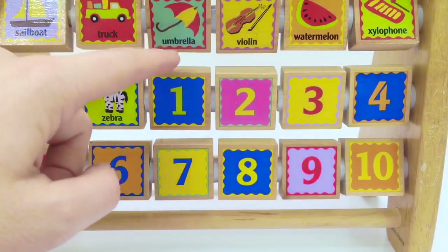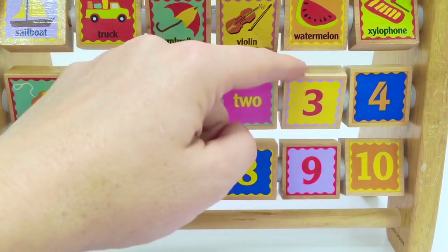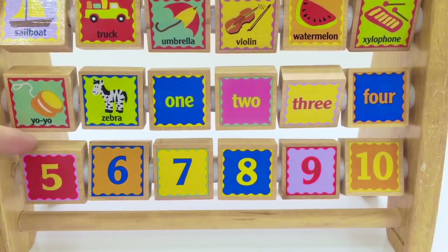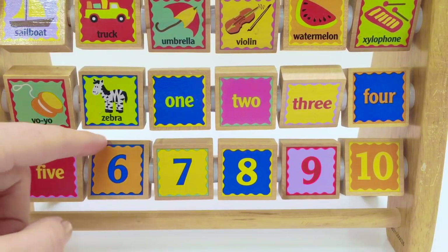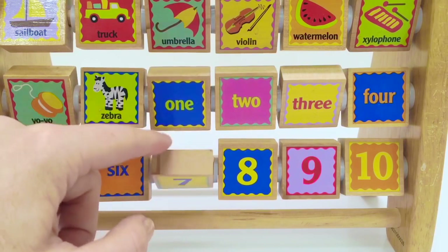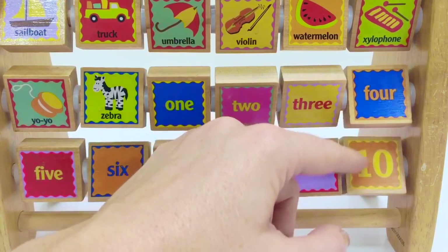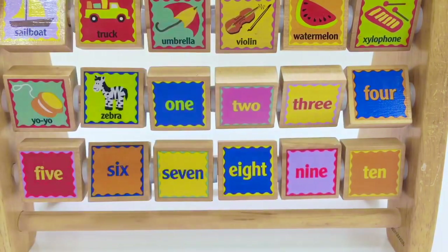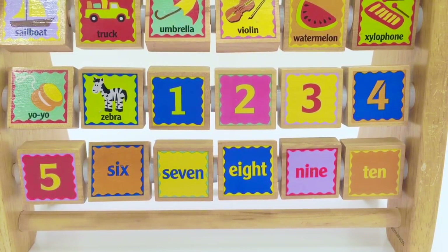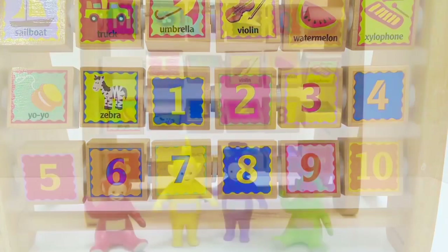All right, now it's time to count. One, two, three, four, five, six, seven, eight, nine, ten.